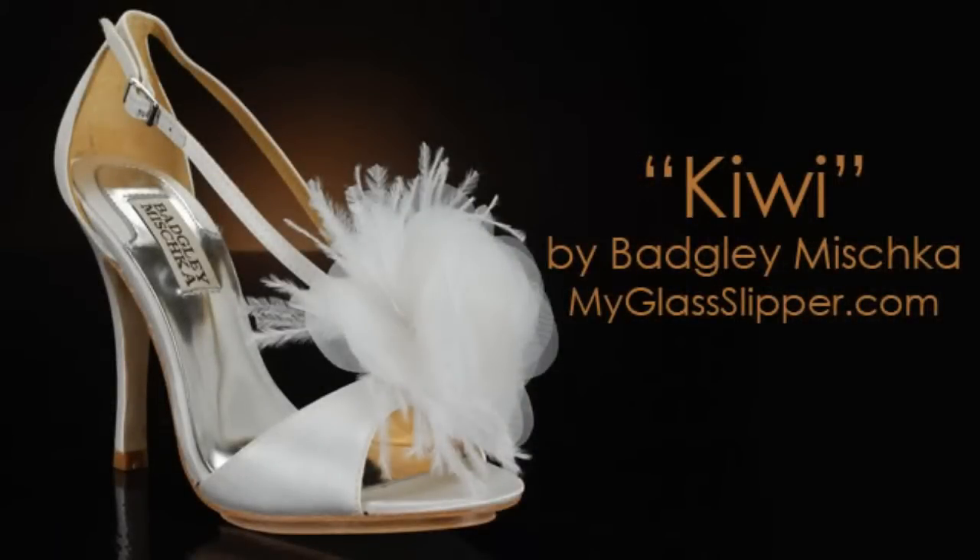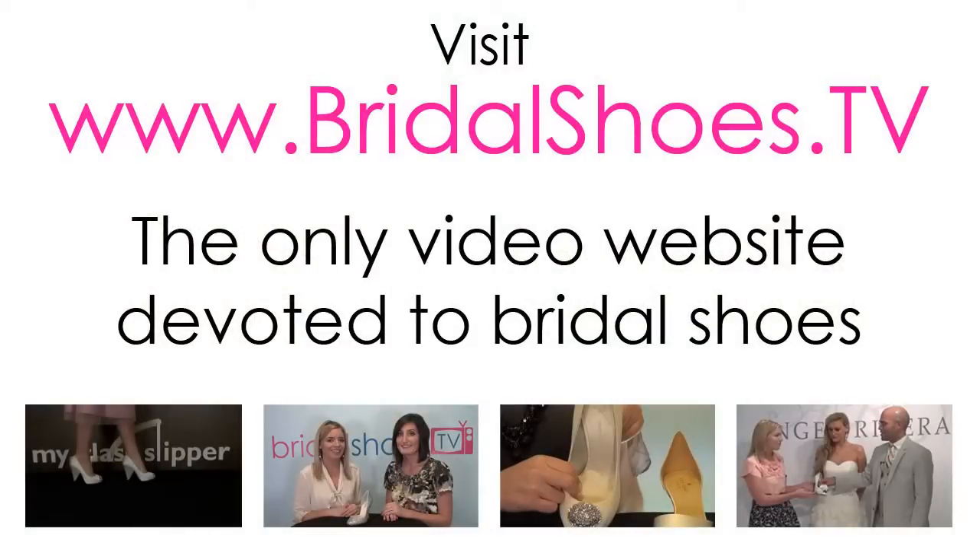Remember, every foot is different. You'll never know how this shoe will fit you until you try it on. For more videos about bridal shoes, visit bridalshoes.tv.